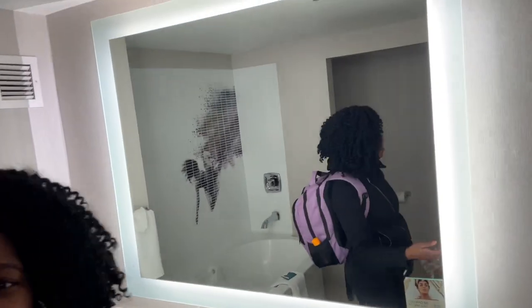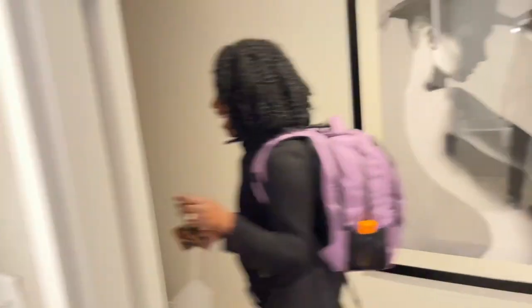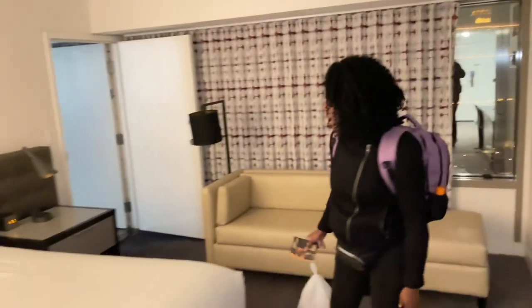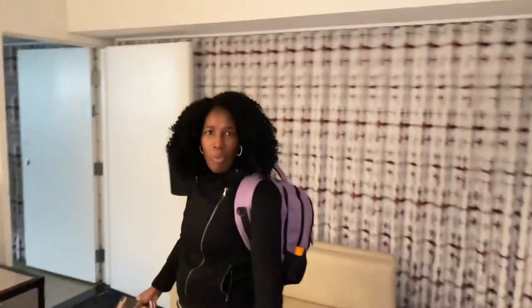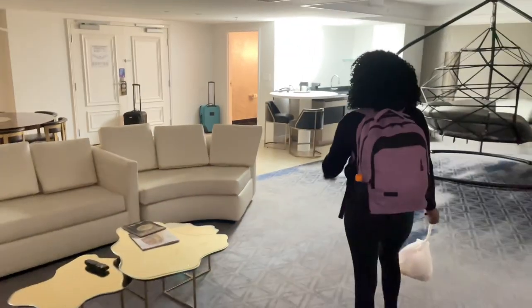I guess we should go back to the other bathroom and check it out because we have two. I might want to stay here some more nights. This is really good. The resort fee for Planet Hollywood was $51.90, so about $52. We did actually book this with points, so I'm feeling the value for a Thursday night. Wow, this kind of woke me up with this wonderful room.